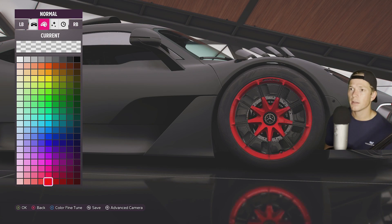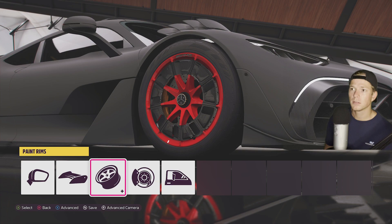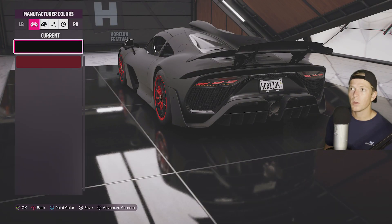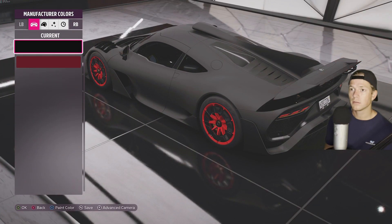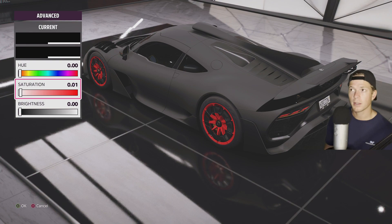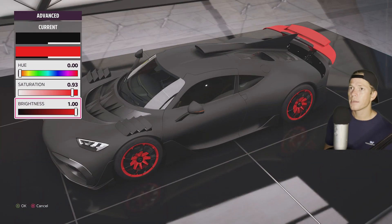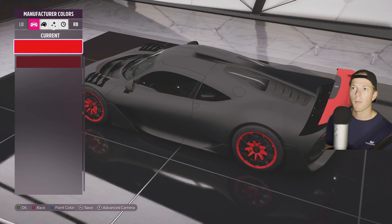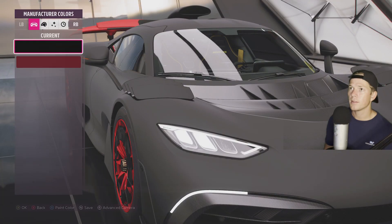And then maybe a red accent color would be nice for this one. We won't get too crazy on it, but it would be nice to kind of mix it up a little bit. A nice bright red there.